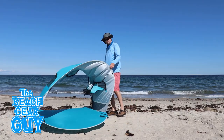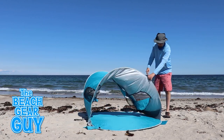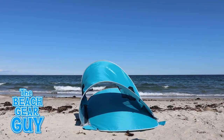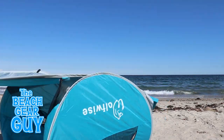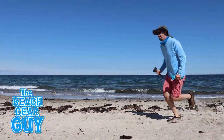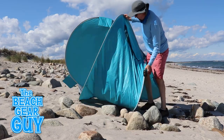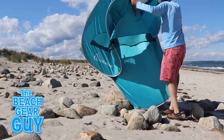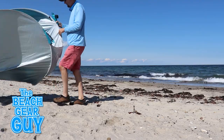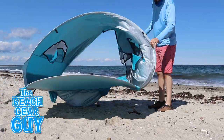Now if there was ever a pop-up beach tent that needed to be pegged down to the beach, it's definitely this one, because it only weighs around four pounds, so even the slightest breeze can whisk it away. I didn't pay 79 bucks for this pop-up tent so I could chase it down the beach like some kind of maniac. Anyway, we're really gonna want to stake this sunshade down to the beach.